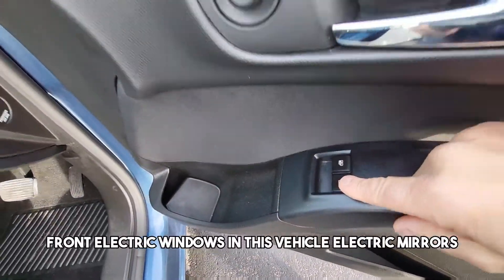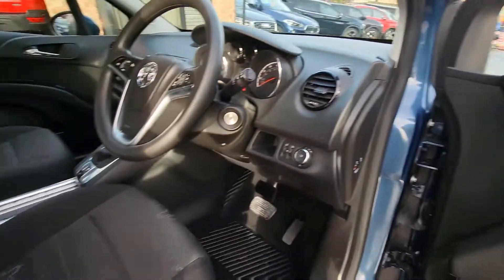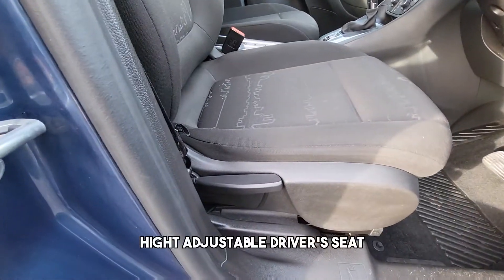Front electric windows in this vehicle, electric mirrors, and quite an adjustable driver's seat.